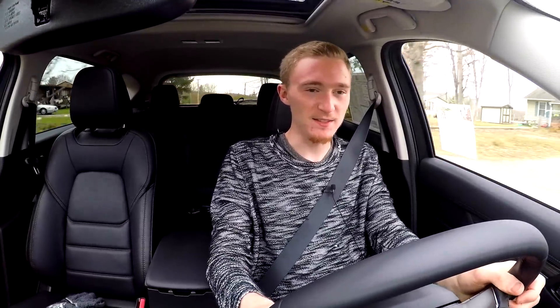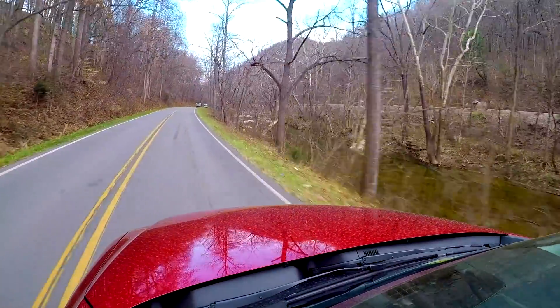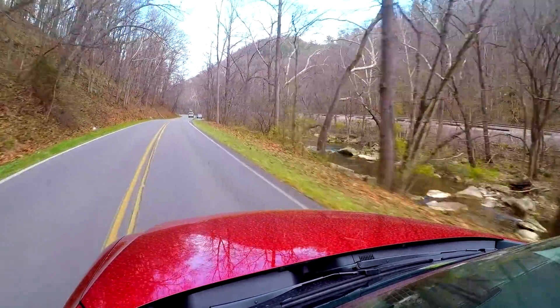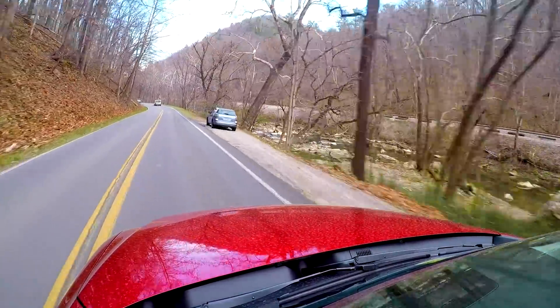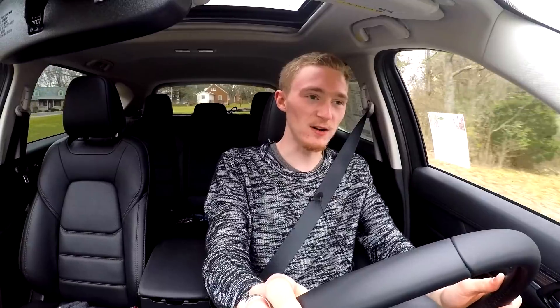Despite how well this car corners and handles, it's very hard to hide the fact that you're lugging around a 3,600-pound pile of metal — especially with an SUV that has a high center of gravity. While you may have very little body roll and precise steering, you still feel that weight transfer, which does take away from your confidence. But you're going to get that in most SUVs that aren't super high-performance. The fact that Mazda made this car drive as well as it does despite all of those things is really remarkable.